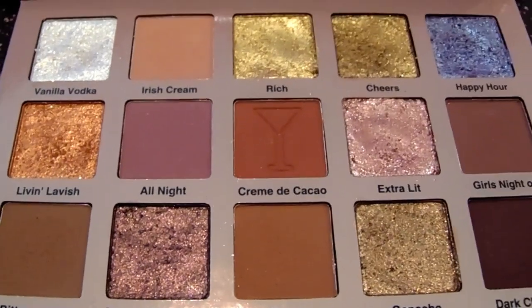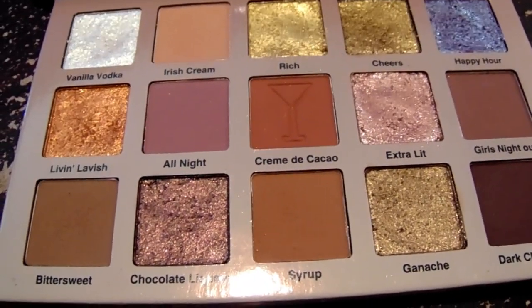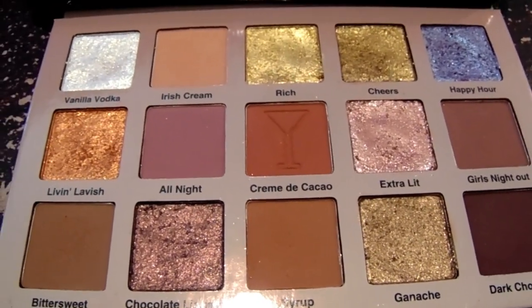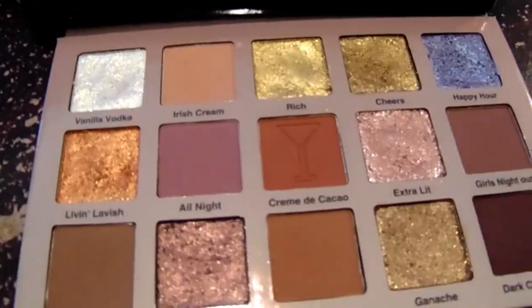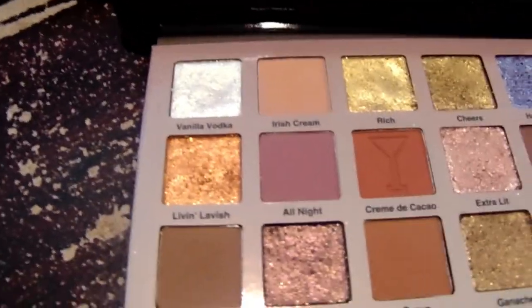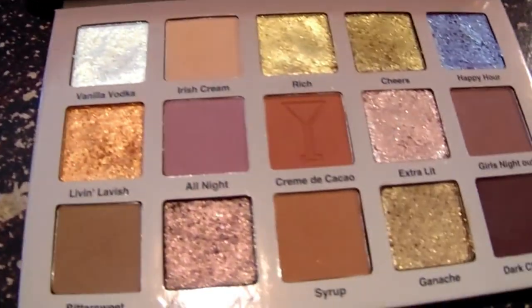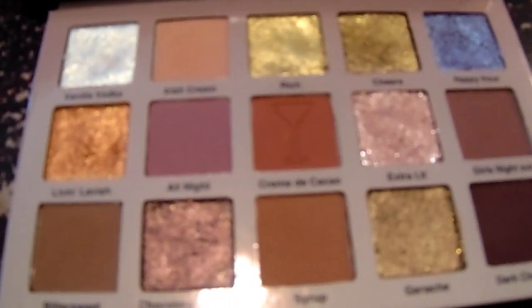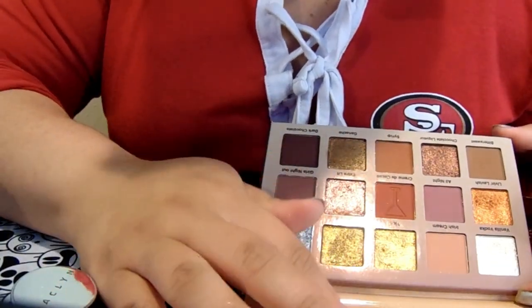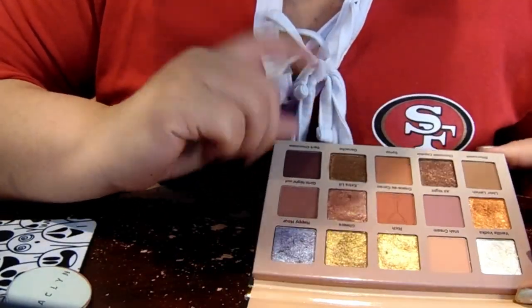Another issue I wanted to quickly bring up is that these shades were not very long-lasting. Pretty much immediately after applying them to the eyes, they started to crinkle and fold. I think this would be a good palette for everyday work — if you're not trying to be super glam or high fashion and just want to wear makeup at work — but it's not long-lasting. Even with setting spray and my usual foundation base, within about two hours they start to fold up on my eyes.